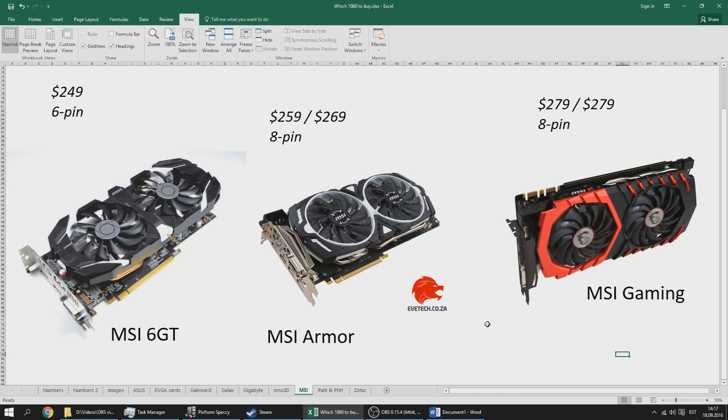MSI makes quality cards and in terms of the 1060 they are very fairly priced. You can get the dual fan MSI 6GT and 6GT Overclocked for $249 and $259 respectively — I'd recommend the $249 card since it will OC just as far anyway. All MSI cards feel and look premium. The Gaming cards are more expensive with a backplate and better cooling but come at a premium, so I'd recommend the Armor card and only consider the Gaming version if you can get it for $269 or cheaper.